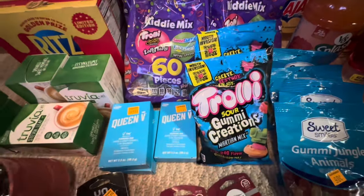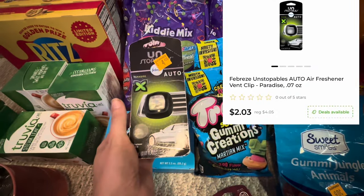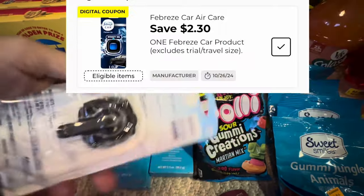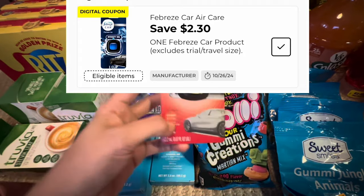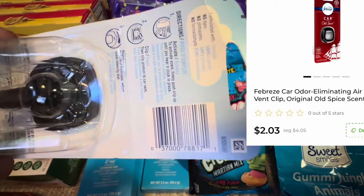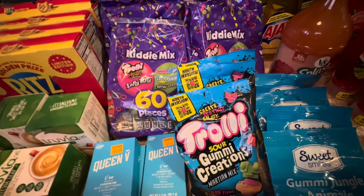I also grabbed these freebies because, well, they were free. I had these at an old system store — they were about $2.03 and we had a $2.30 off of one digital coupon, making these free. And since I used them at an old system store, I got about $0.30 in overage towards my other orders, which was pretty cool.